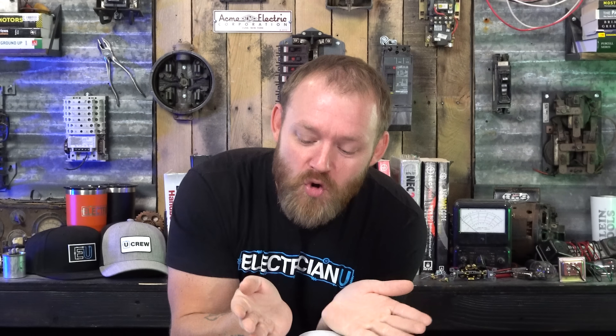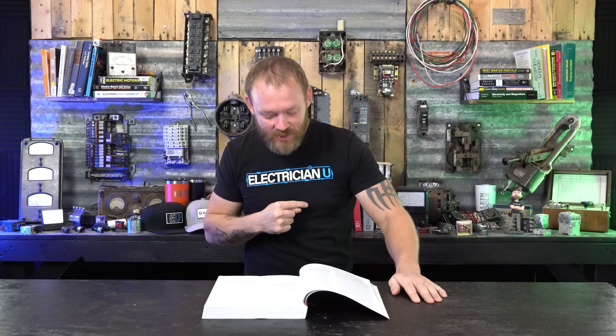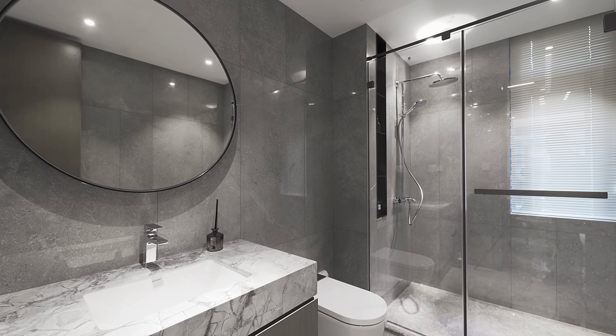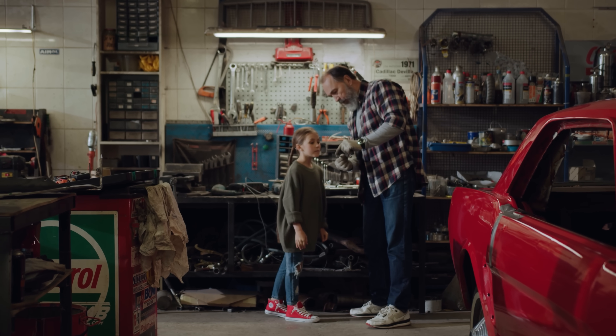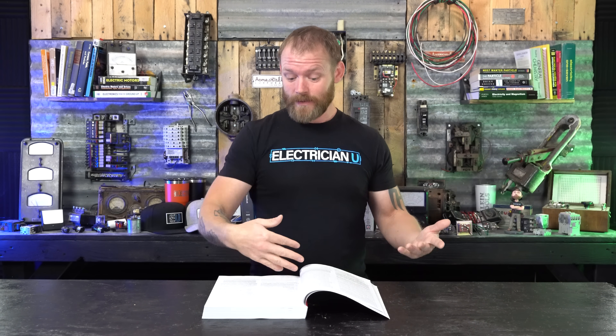Why not just say every room in the house? All 120-volt, single-phase, 15 and 20 amp branch circuits supplying the entire house — every circuit in the entire house. The exceptions are bathrooms — nothing about bathrooms is listed. There's nothing about garages either. Some manufacturers have nuisance tripping if you plug their stuff in, so they kind of give leeway on that. Outdoors is also not listed. So basically it's only indoors, and not bathrooms and garages — everything else needs to be arc fault protected.